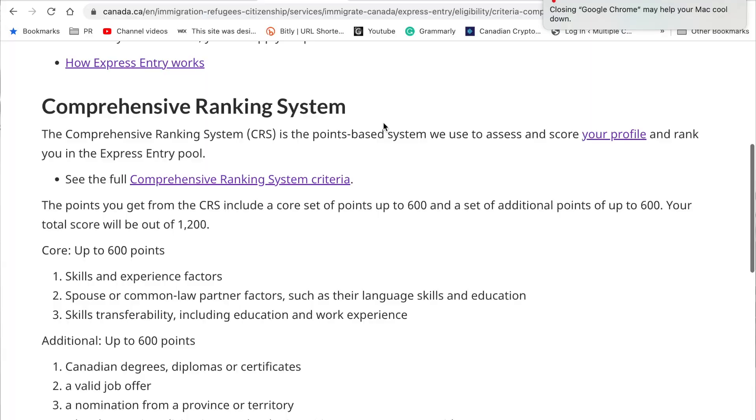So let's talk about the CRS, or the Comprehensive Ranking System. The CRS is a point-based system used to assess and score your profile and rank you in the Express Entry pool. Based on a lot of things — including your education, your language capabilities, age, and so on — you are assigned a CRS score. But whether the score is good or bad is relative. Whether your score is good enough to get a PR will depend on how high your score is relative to other people who are also applying for PR at the same time.